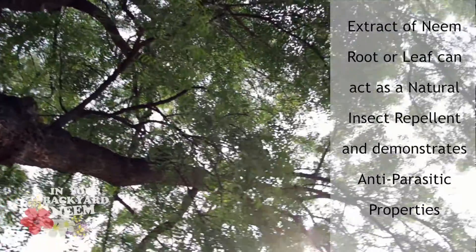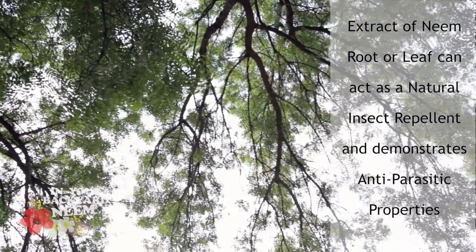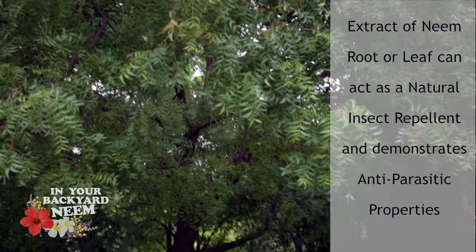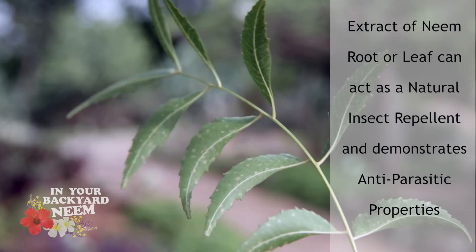Research also suggests that applying extract of neem root or leaf to the skin acts as a natural insect repellent. Moreover, when the extract is turned into a tea, neem can even serve as an antiparasitic remedy.